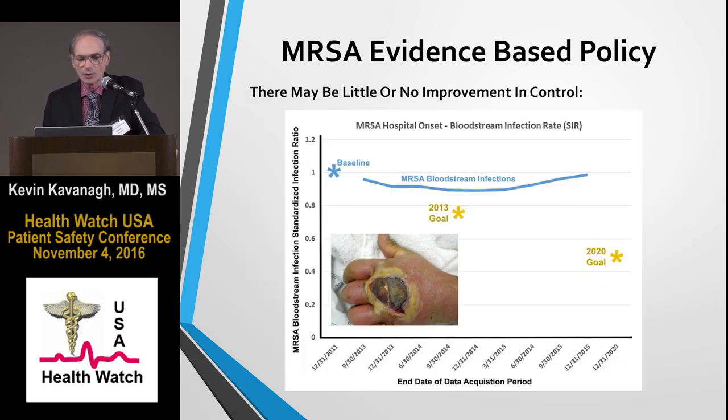This graph shows the results of hospital-acquired bloodstream infections in the United States. The baseline is 2010 to 2011, and as you can see, there's been a little dip or decrease in 2014, but after that the line appears to be increasing again. We missed our 2013 goal, and it doesn't appear we're anywhere on track to meet the 2020 goal of a 50 percent reduction.